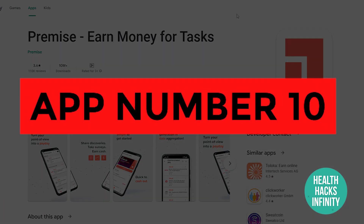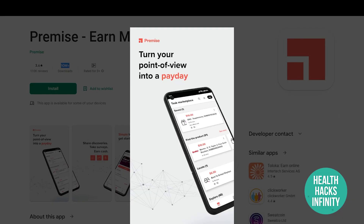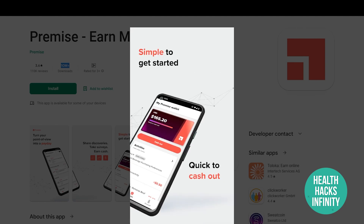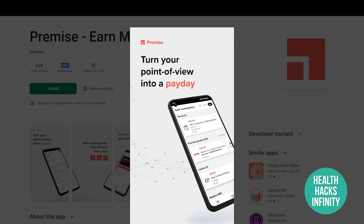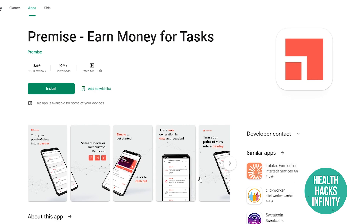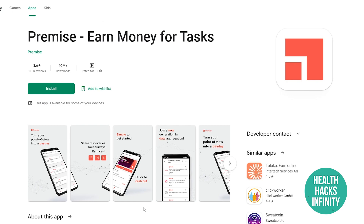App number ten is Premise: Earn Money for Tasks, the best application for making money doing simple tasks. It has over 10 million downloads and a 3.6-star rating out of 100,000 reviews. You can take surveys, join a new generation in data aggregation, and turn your point of view into a payday. It basically pays you to have an opinion, which is one of the easiest and fastest ways to make money.